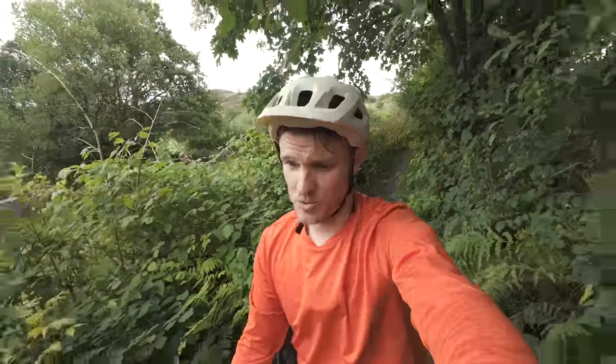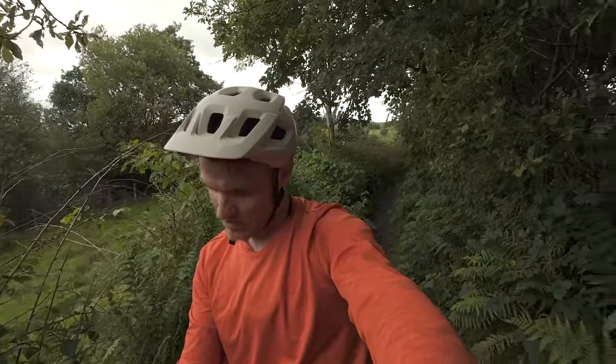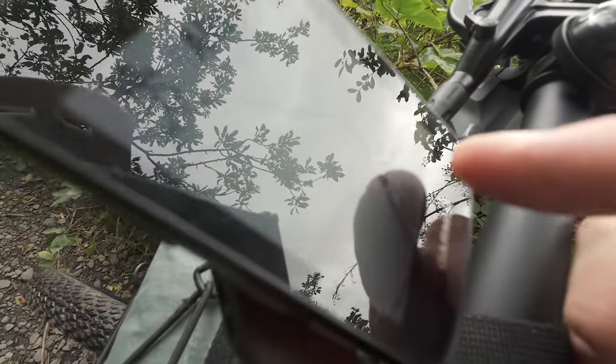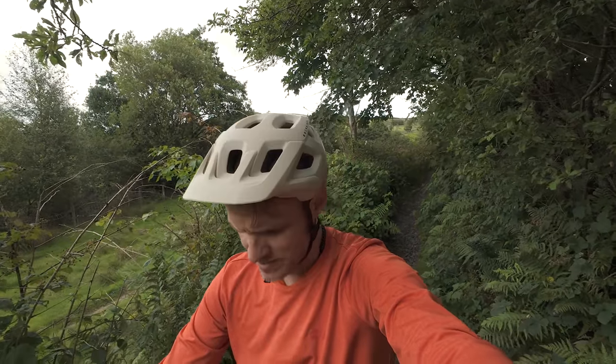I wouldn't even be mad to walk down this, never mind cycle. At this stage it is completely unrideable. What a start. However, judging by my little cycling computer, I turned right there in about 80 meters, so hopefully we'll be off this and can make a little bit of progress — bearing in mind we've just started.